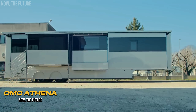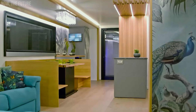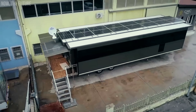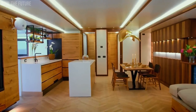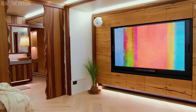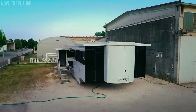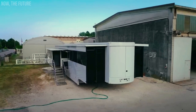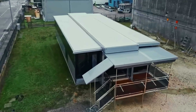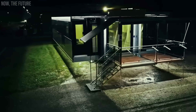For racing fans, the term motorhome is quite familiar — it refers to a mobile space used to accommodate team members. Often, motorhomes are really enormous. For example, the CMC Atena model, after all transformations, impresses with an area of 861 square feet. With so much space, there's no need to economize on its use. At one end, a meeting can take place, while at the other, dinner can be prepared. The length of this motorhome is 44.6 feet, and the width can be extended to 19.7 feet due to expandable sections.